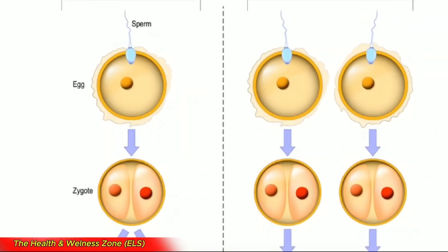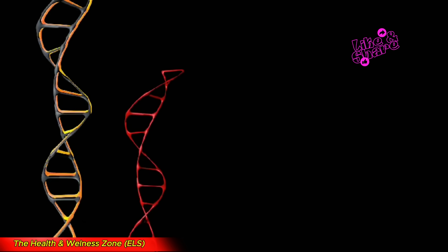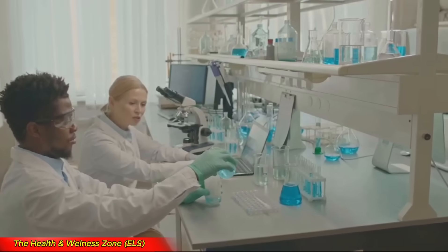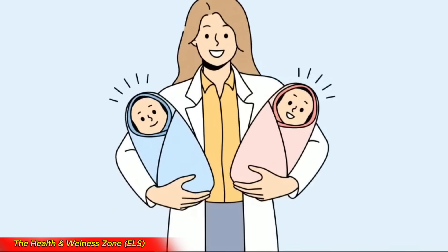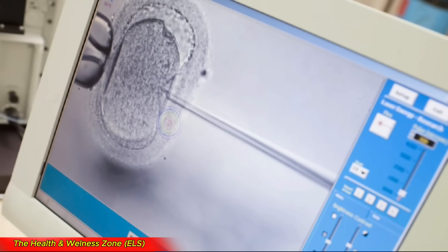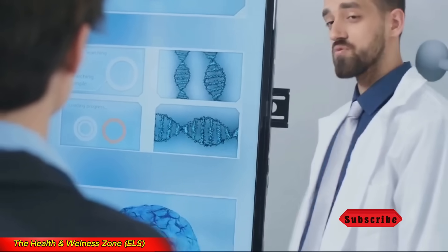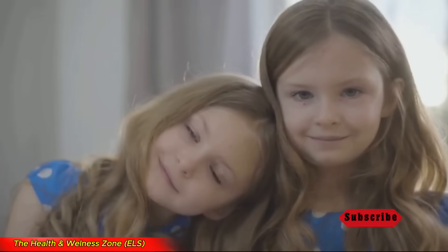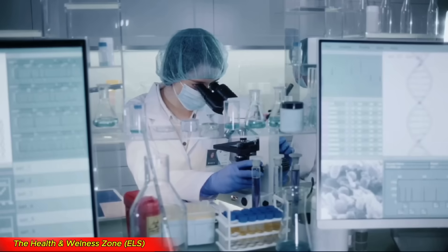Let's talk genes. Fraternal twins come from two separate eggs and two separate sperm — they share about 50% of their DNA, just like any other siblings. But sesquizygotic twins are different. They share 100% of their mother's DNA because they came from the same egg. But here's the twist: they only share a portion of their father's DNA, and that percentage can vary. This unique genetic makeup makes them more alike than fraternal twins, but not as identical as identical twins. They are somewhere in between — that's why they're called semi-identical.